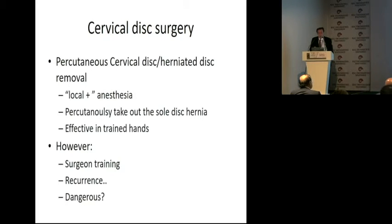Percutaneous cervical disc removal for herniated disc under local anesthesia — it's a very good procedure. It's very effective in trained hands. I'm not one of those trained hands, and I think this surgery may be very difficult and dangerous when I see what you are able to perform with diamond burrs, removing osteophytes. I mean, wow, this is impressive.